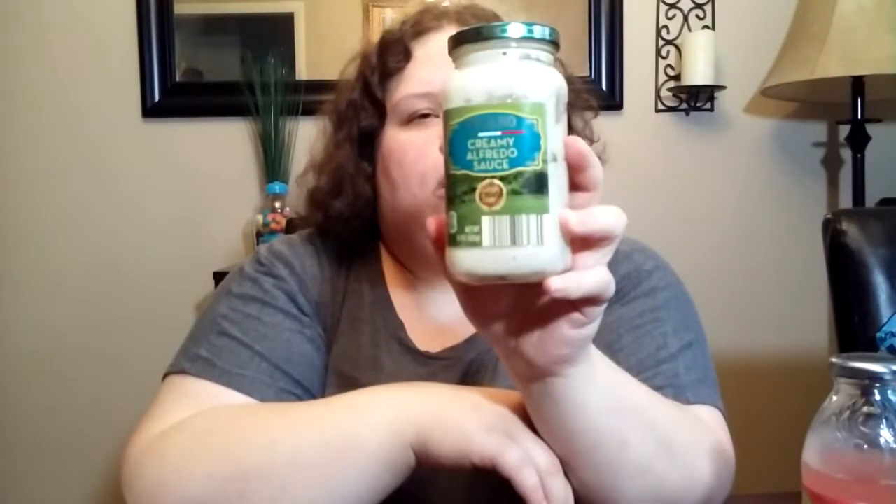We'll probably buy more of this. You also saw in that haul the mushroom tortelloni — it was the same Priano brand — we didn't like it. But we love the Alfredo sauce. It's creamy. You know, you get some that's kind of almost chalky — the texture's off in a bottled product — but this was good. We heated up some leftover roasted chicken, cooked the tortelloni, put this over it, and it was really good.